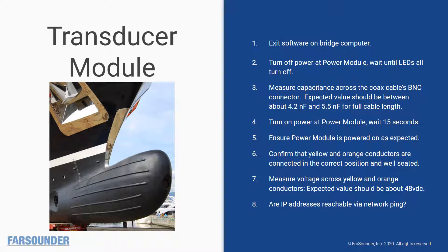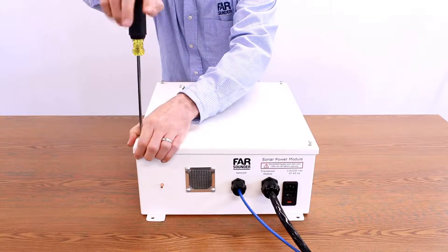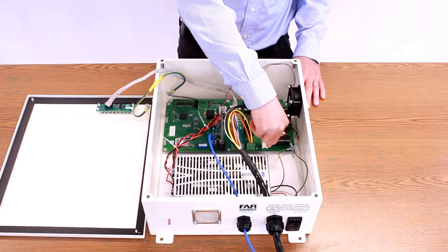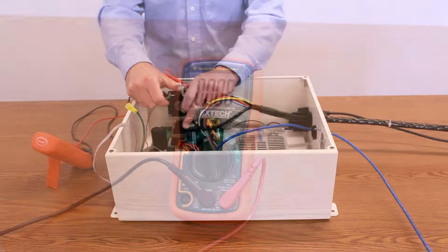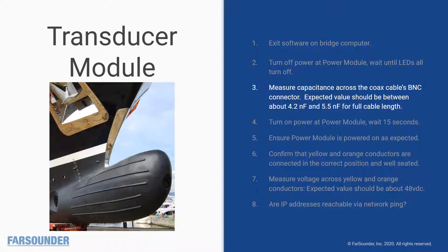The next component to investigate is the transducer module. Start by making sure the software on the bridge computer is not running, and turn off the power module. Next, open up the power module and measure the capacitance across the coax cable's BNC connector. The capacitance of the transmit transducer is about 2 to 2.5 nanofarads. The capacitance of the full length of cable is about 2.2 nanofarads. This means the expected value for a full length of cable connected to the transducer module should be between about 4.2 nanofarads and 5.5 nanofarads. Note that some multimeters are not very accurate below 1 nanofarad increments, so your measurements might vary slightly.